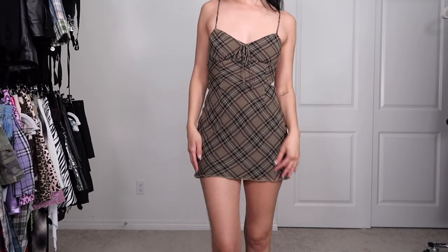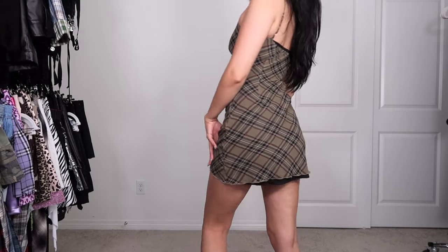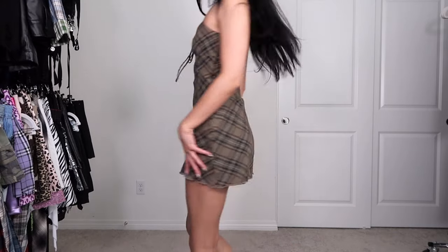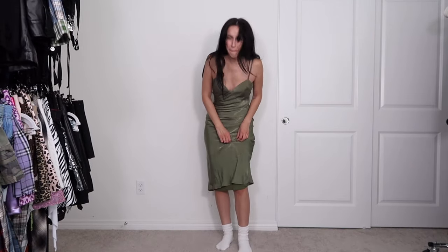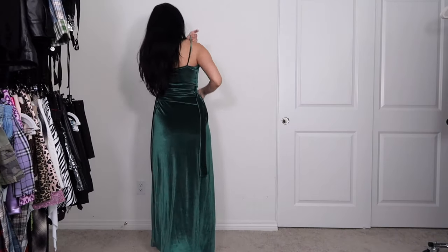These next two dresses are from Revolve. This one still fits and would look so cute with a little sock and loafer moment, so we're gonna keep. And this one is a House of Harlow collab — I'm actually really excited to wear this in the summer because it's just so cute and breezy, but it has a huge snag in it. Whatever, we're gonna keep it and make it work.